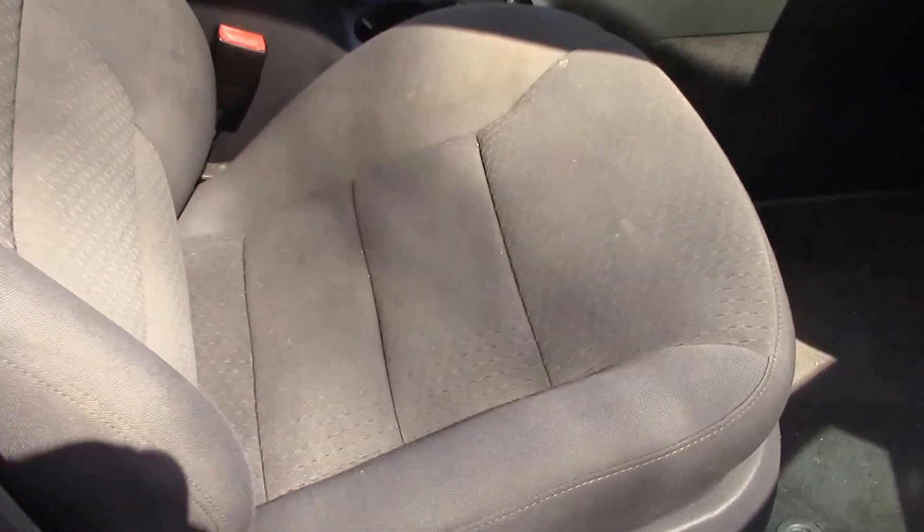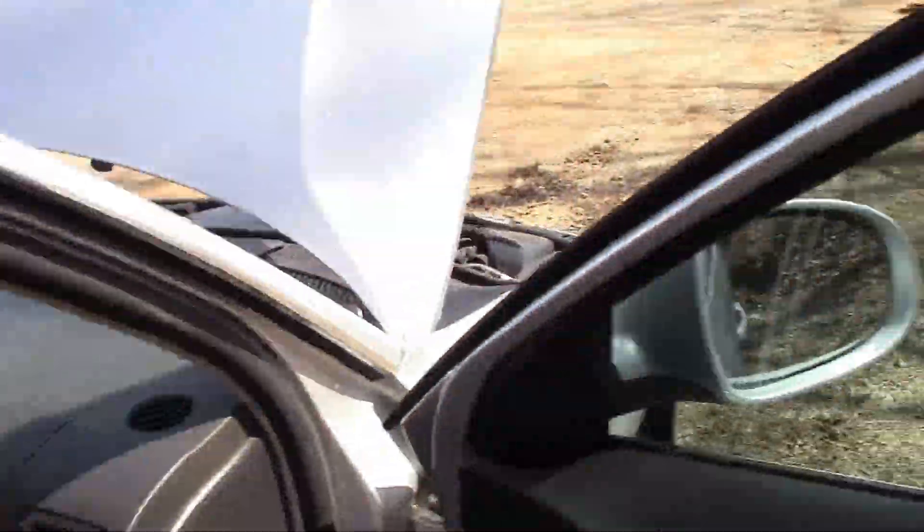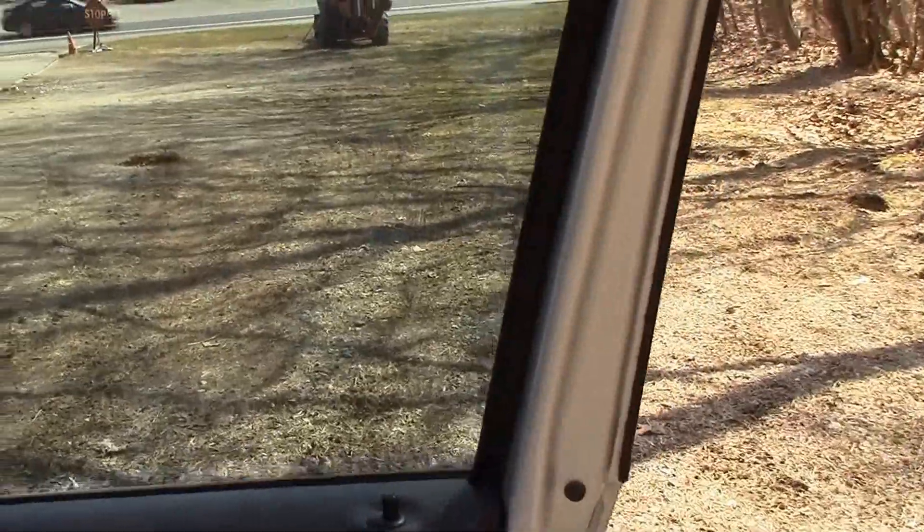Take a look at the inside — here's your passenger side. Nice, clean. Here's your door, door frame. You can see the door itself is in very nice shape. No rust.